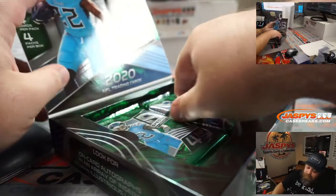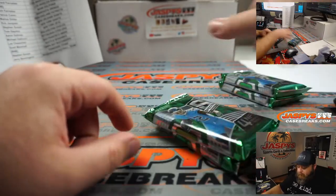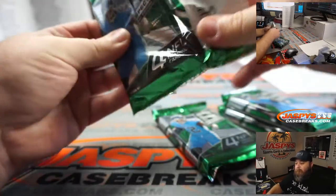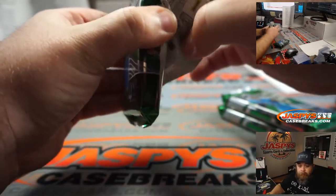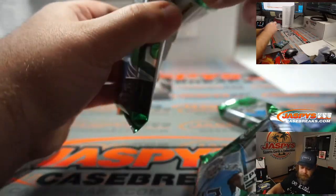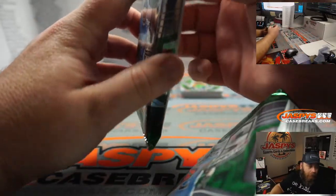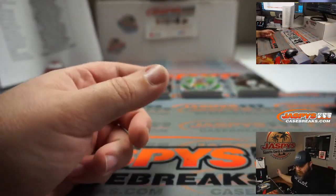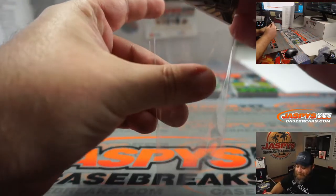Who did Polamalu jump over the line of scrimmage to tackle — was it a running back or quarterback? Do you remember what I'm talking about? Oh, I know — because of the Hawaiian connection. Either way, it's Troy Polamalu, he's incredible. Jalen Hurts nice rookie silver here for the Eagles and Aaron Salinas.